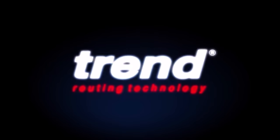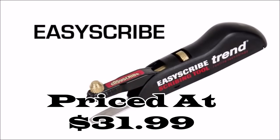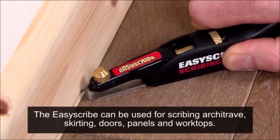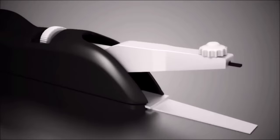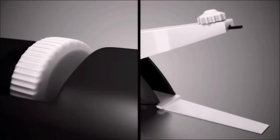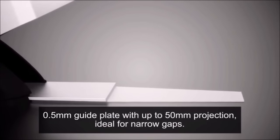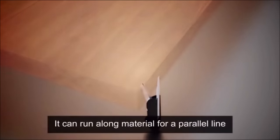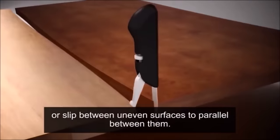Number 2. Introducing the Trend EasyScribe Scribing Tool, available at the attractive price of $31.99. This tool is your ultimate solution for achieving precise and accurate scribing in a wide range of woodworking and fitting applications. Designed for versatility, the Trend EasyScribe is perfect for scribing worktops, end panels, walls, shelves, alcoves, skirtings, plinths, floors, and even for fitting tiles. With its fast, single-handed adjustments, you can make quick work of your projects without compromising on precision.